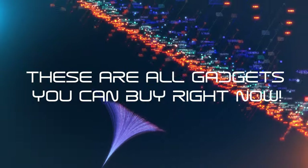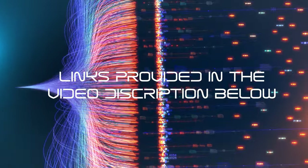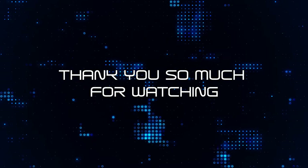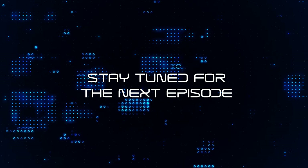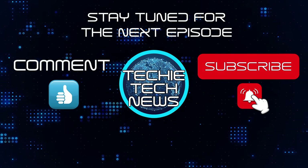These are all gadgets you can buy right now. Links are provided in the video description below. Thank you so much for watching this episode of Techie Tech News. Stay tuned for the next episode, and don't forget to please like, comment, and subscribe for more content.